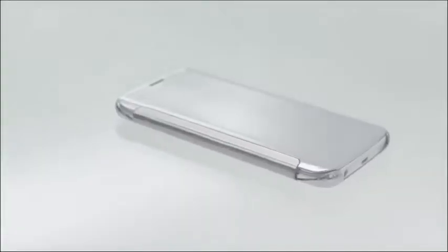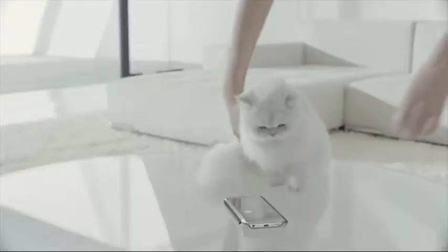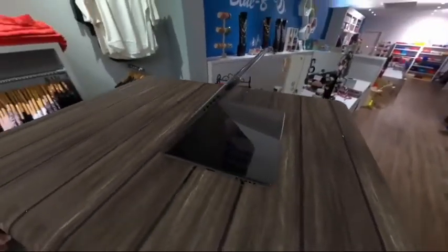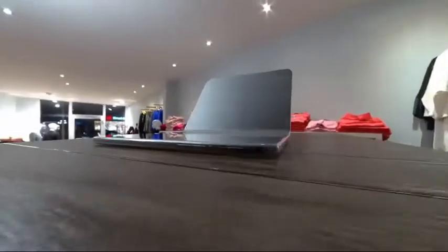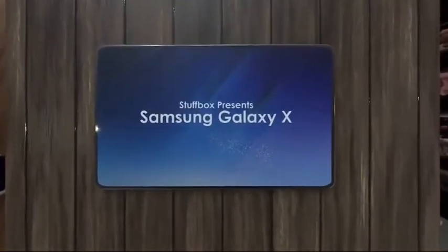The Samsung edge display was cool, but something much cooler and exciting could be coming very soon. Samsung has been working on foldable displays for a number of years, and the Korean giant might finally be ready to showcase its first completely flexible smartphone in 2018. This is a preview for the first foldable phone from Samsung — the Samsung Galaxy X.